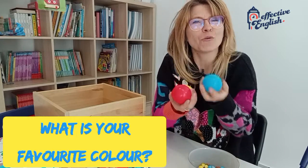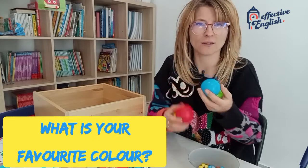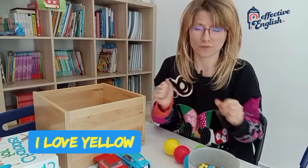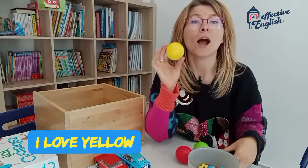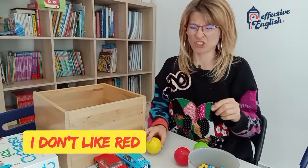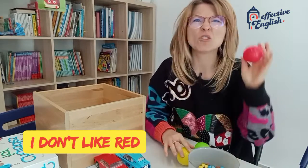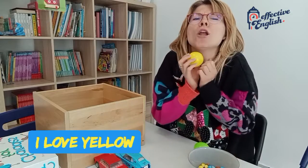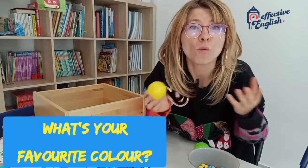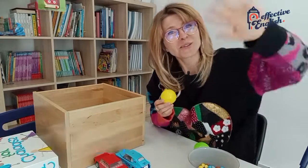What is your favourite colour? What is your favourite colour? I love very much, I love yellow. I love yellow. I don't like red. Yuck. I don't like red. I love yellow. I love yellow. What about you? What's your favourite colour? I love blue. I love yellow. Goodbye.